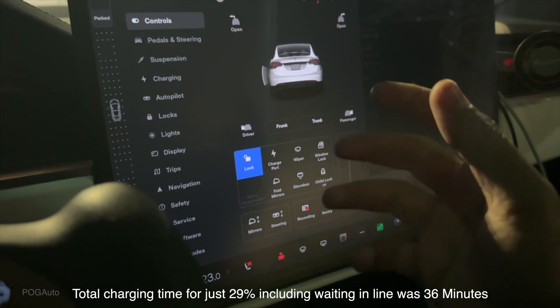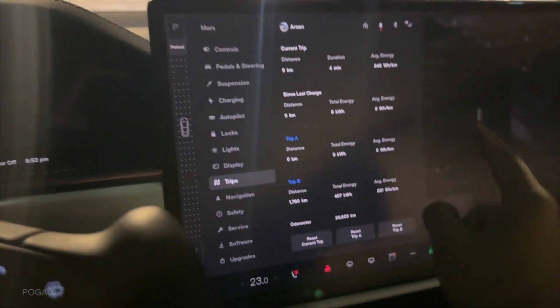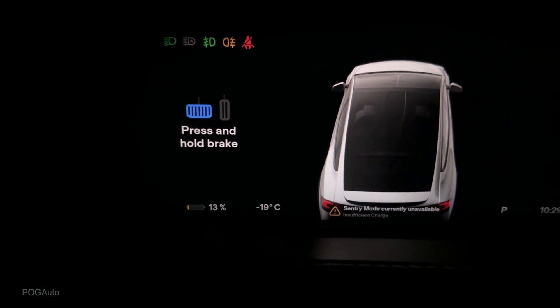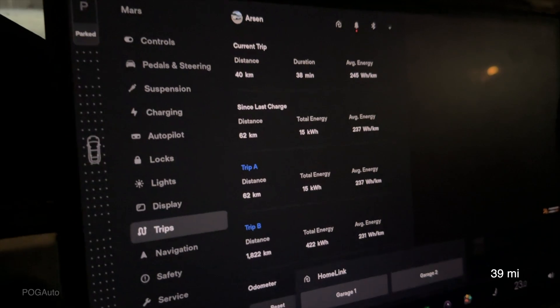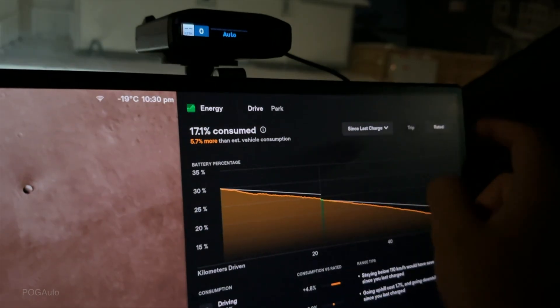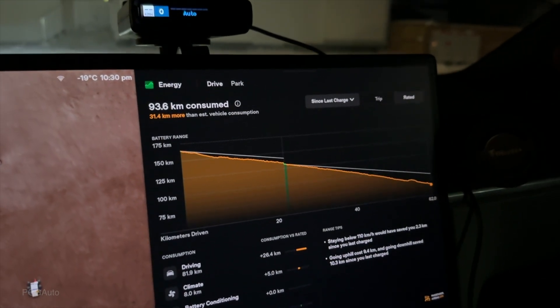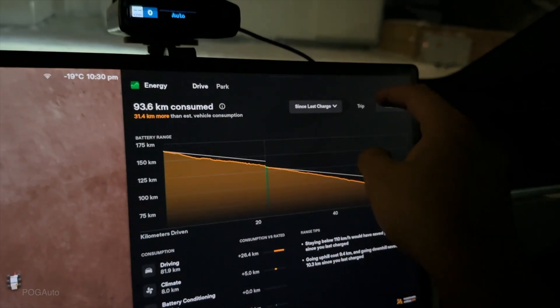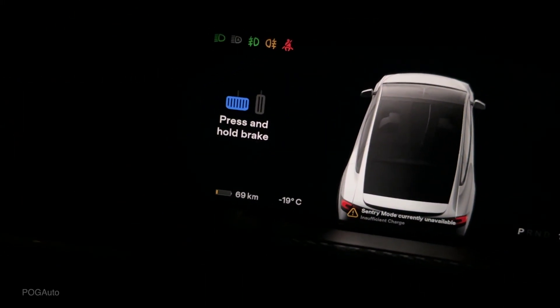It says we should be home with 15%, but I do have a few errands to do. Just arrived home with 13% battery. We used 17% battery to drive 62 kilometers — 15 kilowatt-hours total, average energy efficiency was 237 watt-hours per kilometer from the supercharger. We used 31.4 kilometers more than the estimate since we charged, and with that 13% remaining we can go 69 kilometers. That's about it — I hope you guys enjoyed today's video. If you're new to the channel, consider subscribing and I'll see you in the next one.